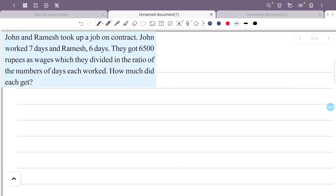John and Ramesh took up a job on contract. John worked 7 days and Ramesh 6 days. They got 6,500 rupees as wages, which they divided in the ratio of the number of days each worked. How much did each get?